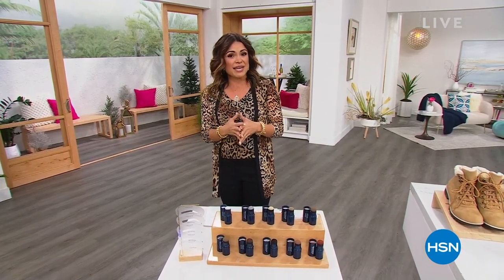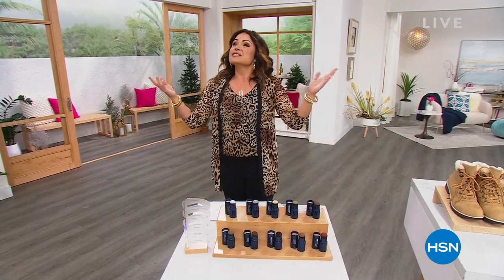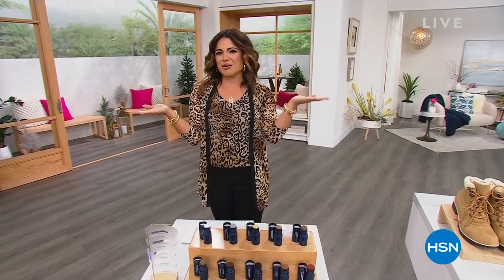We are live on Facebook right now, and as always, we are giving away a $25 HSN gift card if you dive in and participate. So here's what I want to know: when it comes to fashion, what do you prefer — winter fashion or spring-summer fashion?